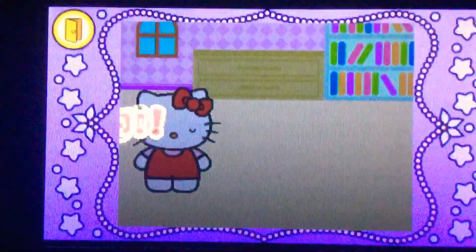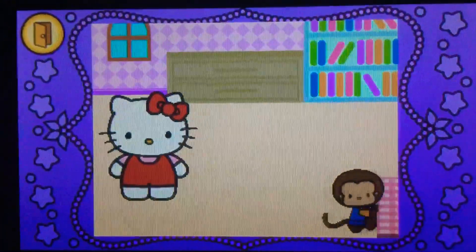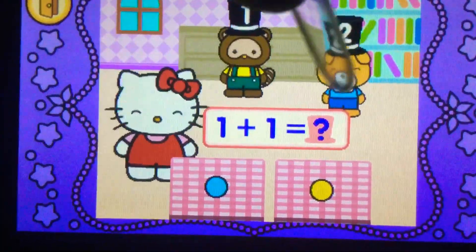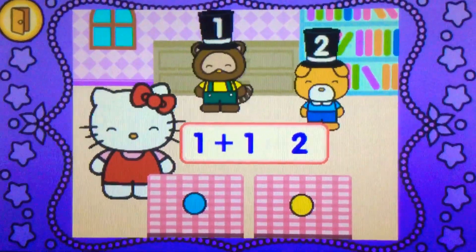Yes, ready? Let's go. What does 2? That's right, 1 plus 1 makes 2.